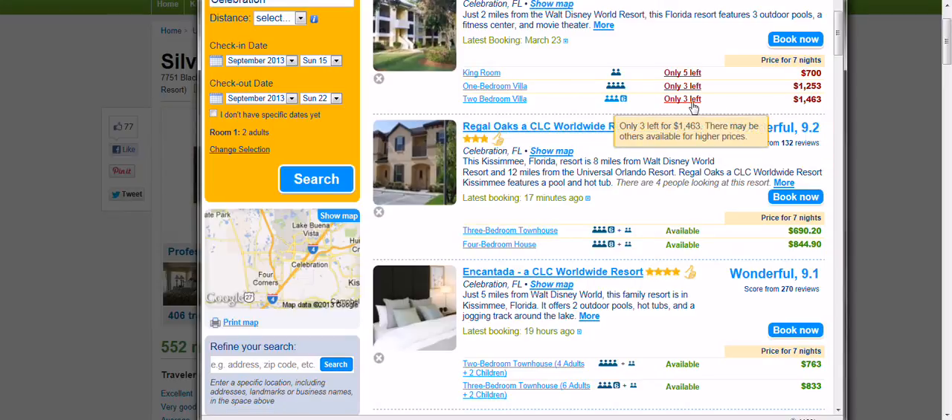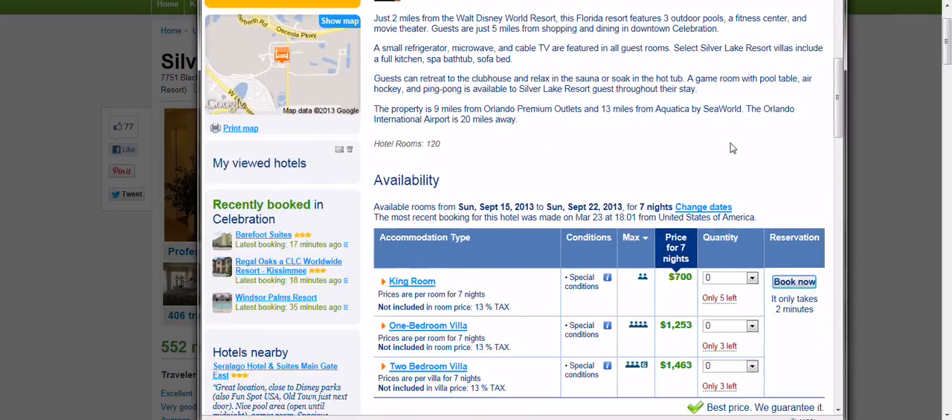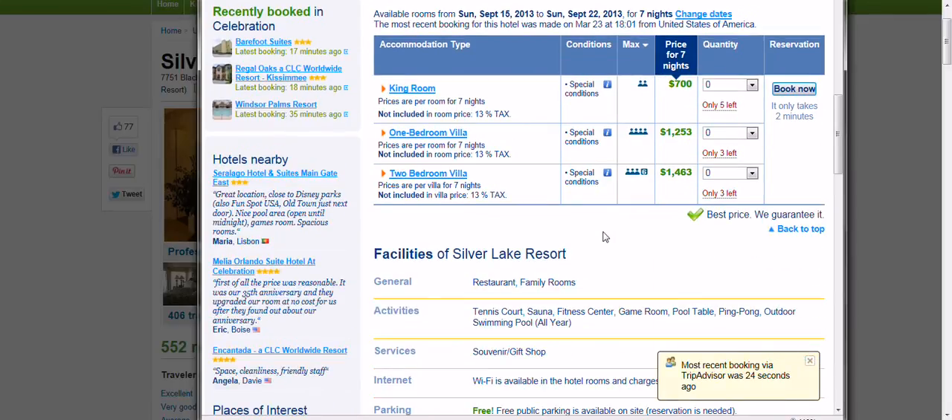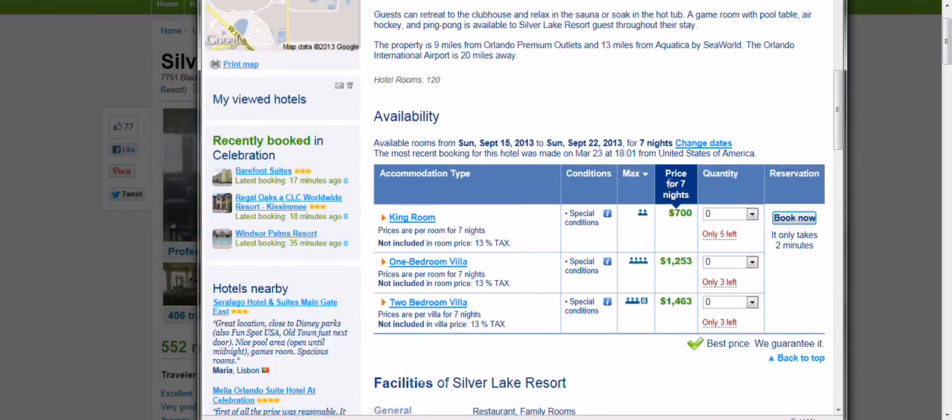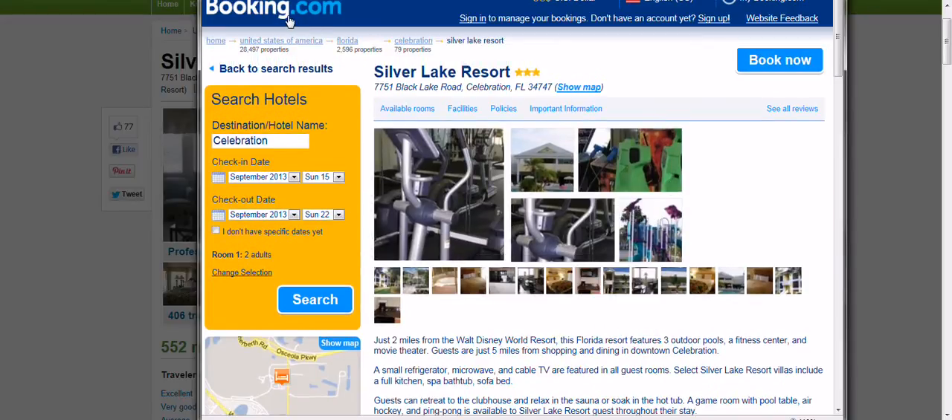And there are only three of them left. Looking at the two-bedroom villa for seven nights — not included in that price is a 13% tax. The $199 price we pay is including tax. So this is going to run you a little bit higher — probably another $200 or so — closer to $1,600 to $1,700 out the door with tax, without using your coastal travel package, if you look through Booking.com.